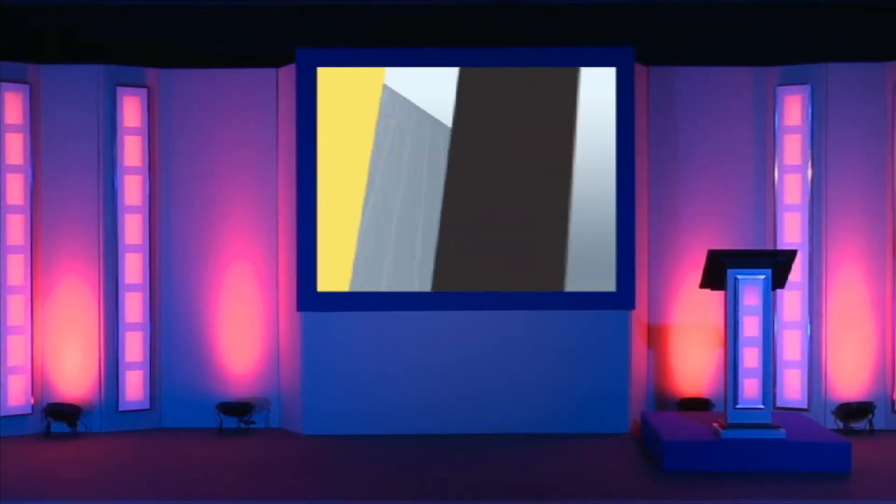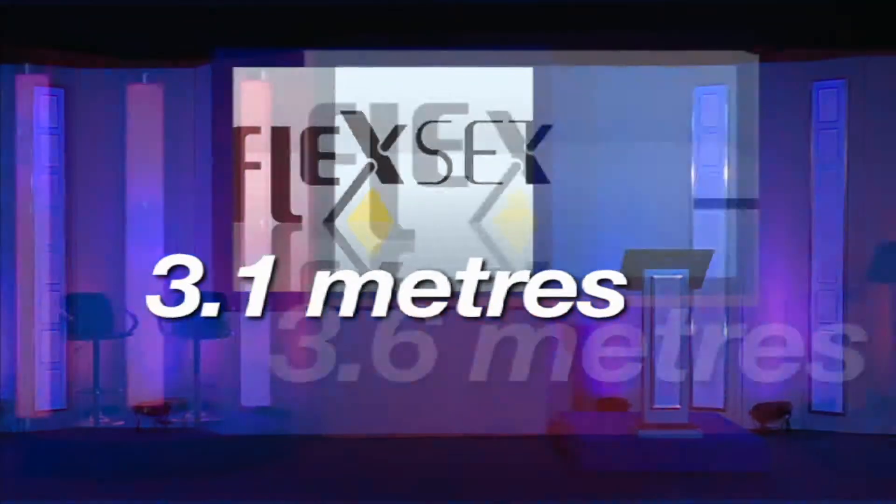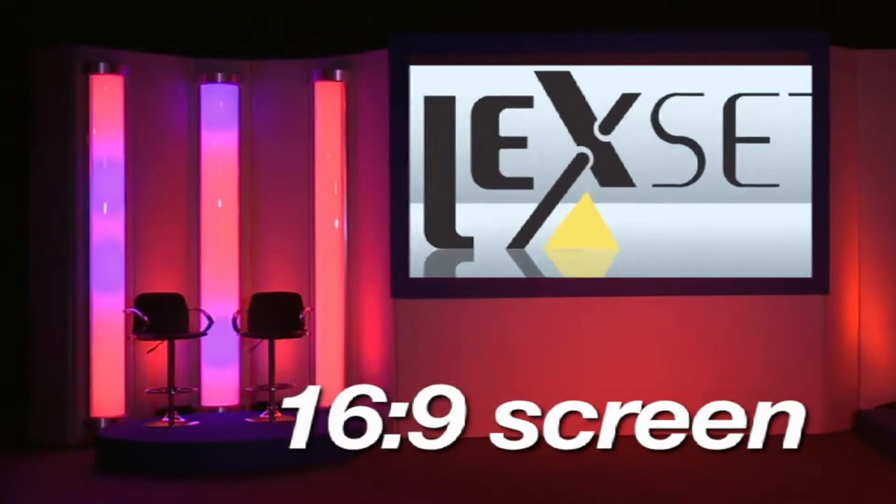FlexSet comes in three sizes: 2.6m, 3.1m and 3.6m, with optional 4:3 and 16:9 screen formats.